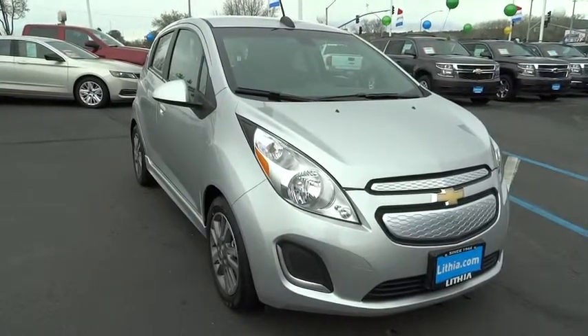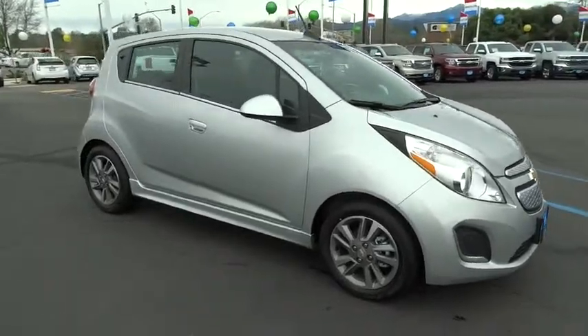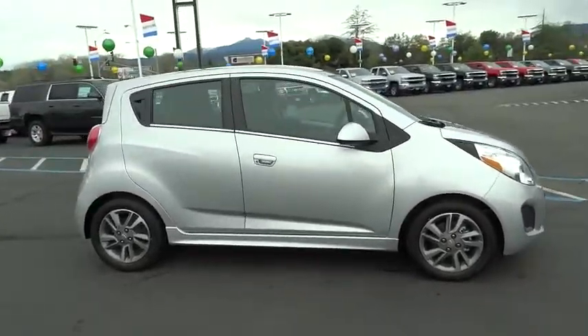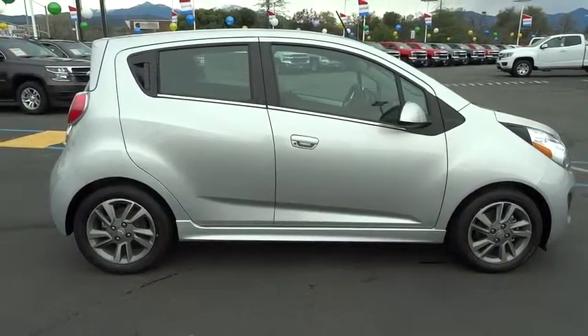2016 Chevy Spark. Chevrolet's first mini car offers effortless driving on congested highways and roads with excellent fuel economy. Here are some of this vehicle's great options.